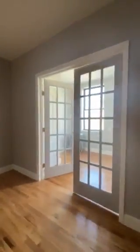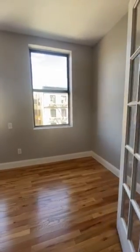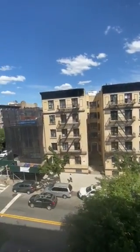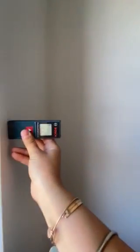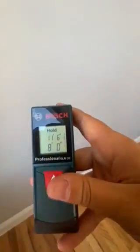And then we have this room over here with the beautiful French doors. It could be a bedroom, or to be honest, it could just be an open extended living space where you get a little bit of separation — whatever you'd like to make it. This room is 11.6 by 8.